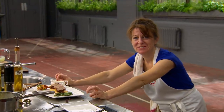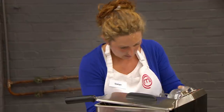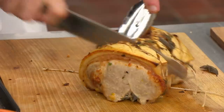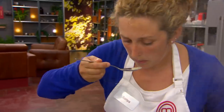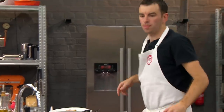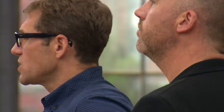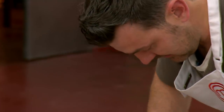Oh, I'm worried — nobody else is finished. It's going to be really hard to get rid of two people today. But it is down to whether or not they have a palate. Everything has to rely on the taste today. Unfortunately, time is up — will you please stop cooking?